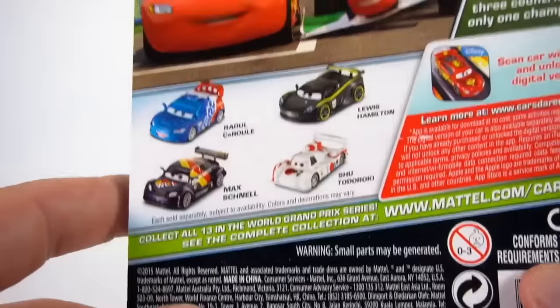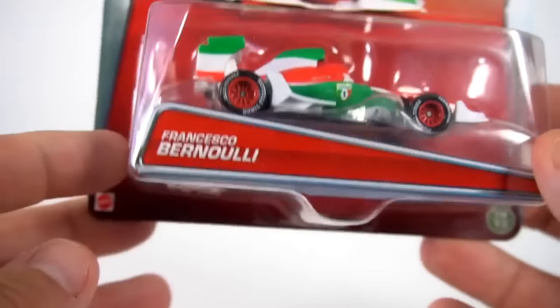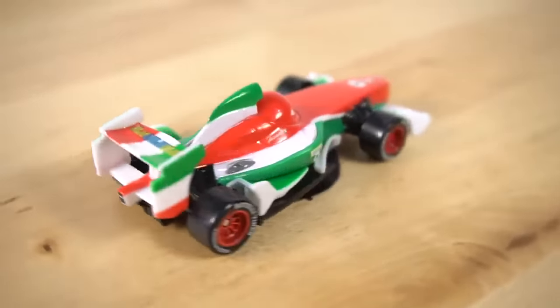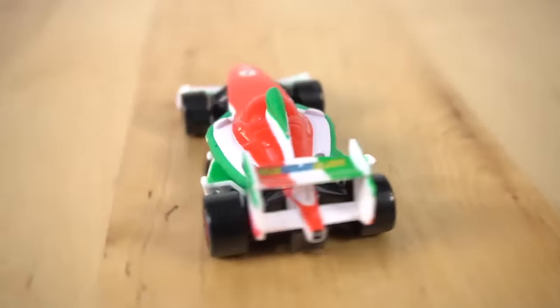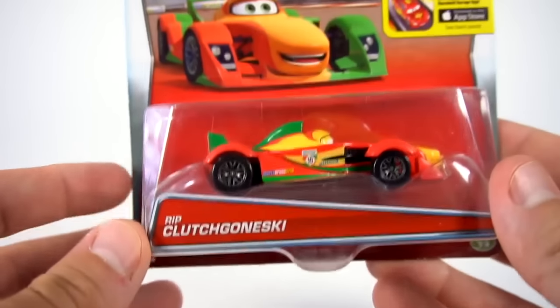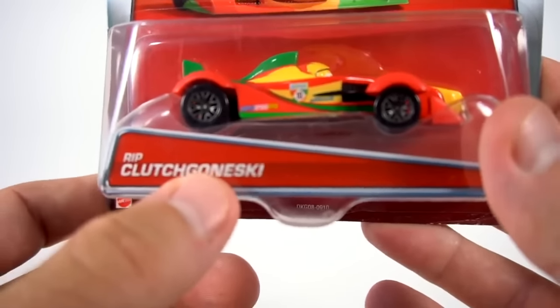It's Francesco Bernoulli, number ten - Francesco Bernoulli, the fast F1 racer, the indie racer that wants to try to beat Lightning McQueen. There is Francesco, let's open him up. Pasta Potenza, Rotelli tires - so that's pretty cool. Check out his mouth, he's always smiling. Francesco Bernoulli!